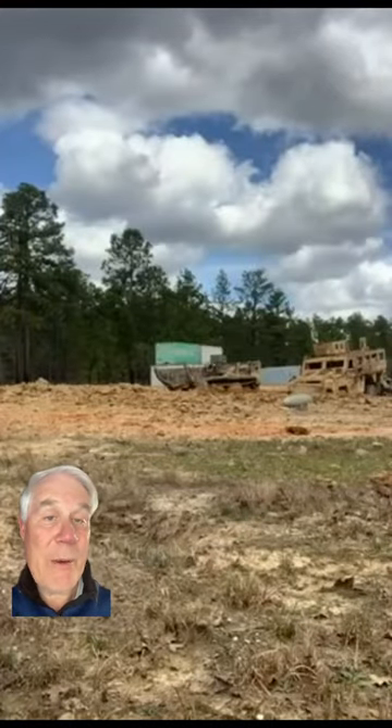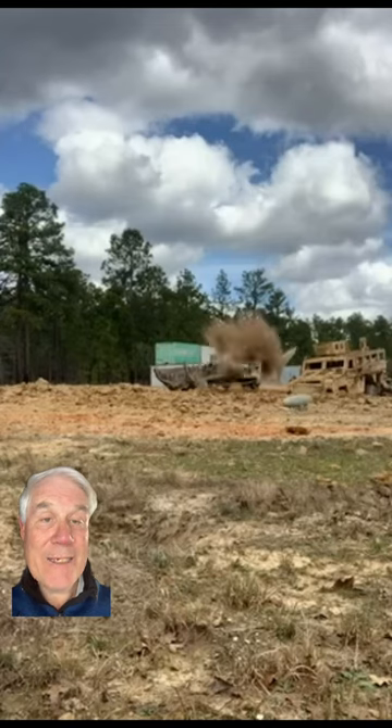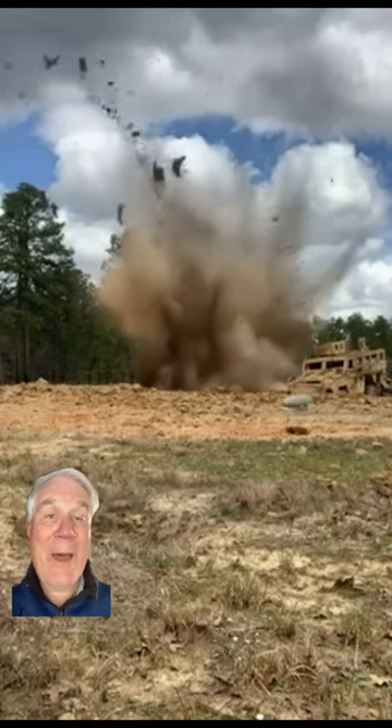Watch this GBU-12 500-pound laser-guided bomb dropped from an F-35 hit this vehicle. You'll see it come in from the right side. There it is. That's the bomb body going over your right shoulder out into outer space.